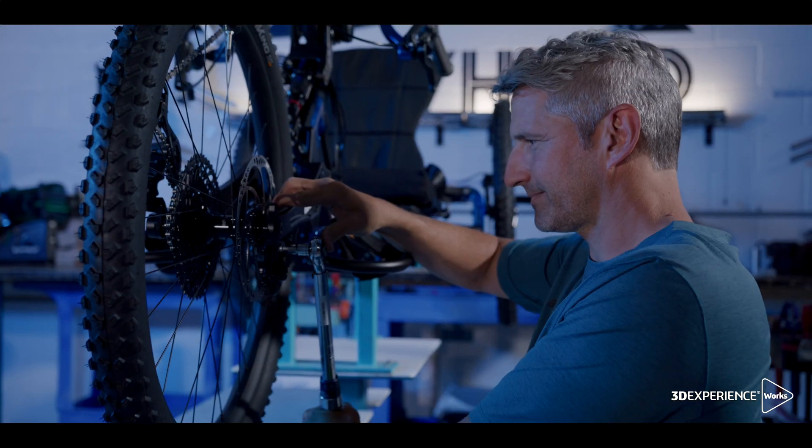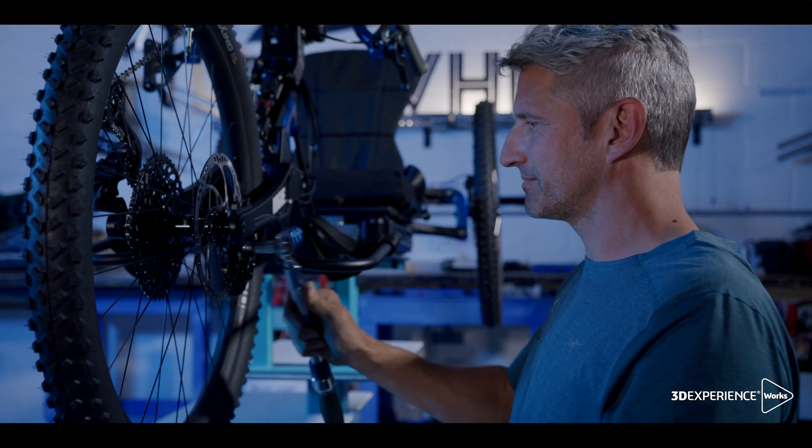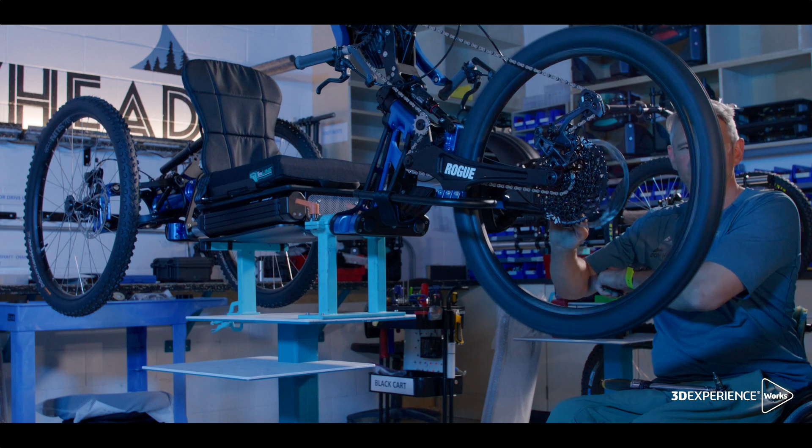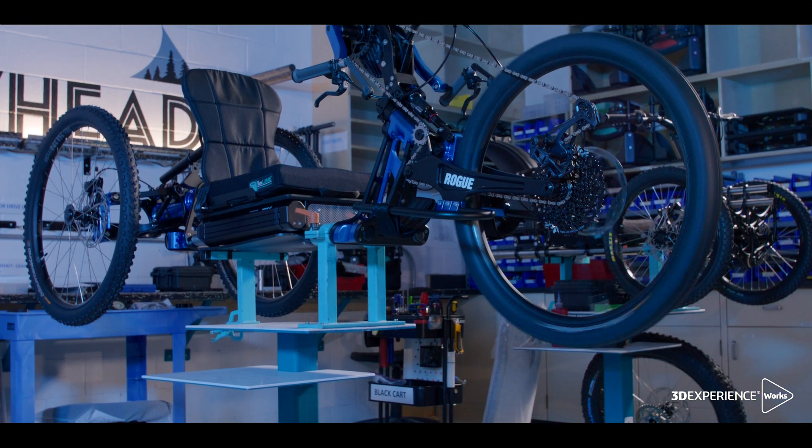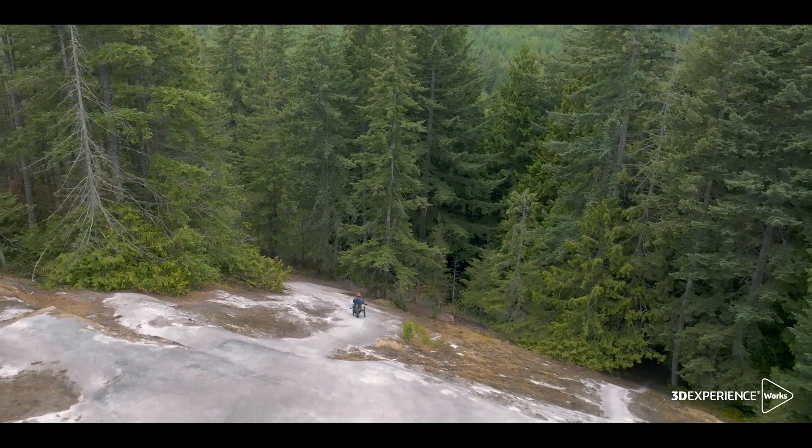At the rate that we've been growing, SOLIDWORKS is a key teammate and we couldn't have done it without them. Bowhead is more than a company — we're really making people's lives better and giving them a new outlook as well.